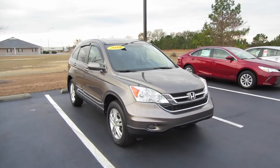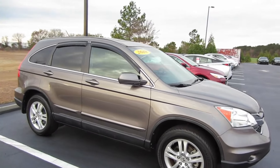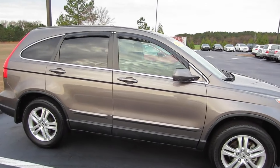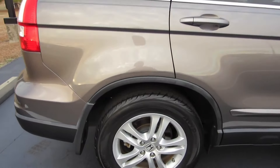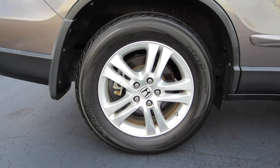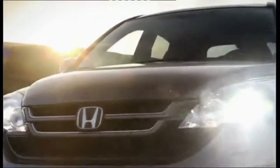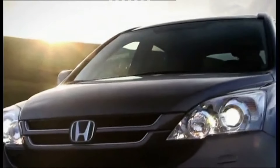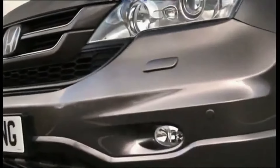The 2010 CR-V may not be the newest kid on the block, but its design has aged remarkably well. Honda's commitment to timeless styling is evident in the CR-V's clean lines and balanced proportions. The front fascia features a bold grille flanked by swept-back headlights, giving it a confident and approachable look. One of the standout exterior features is the large greenhouse — that's car-speak for the windows. This design choice not only enhances the CR-V's aesthetics but also provides excellent visibility for the driver. The raised ride height gives you that commanding view of the road that SUV drivers love.